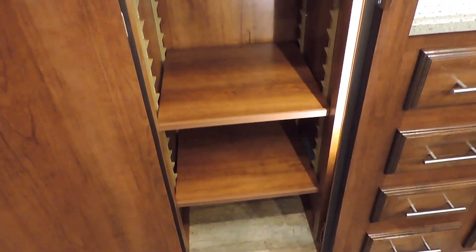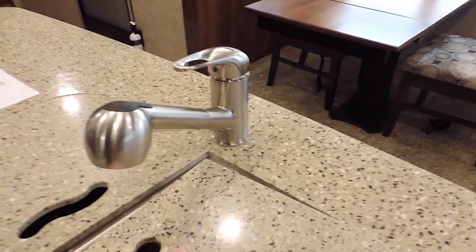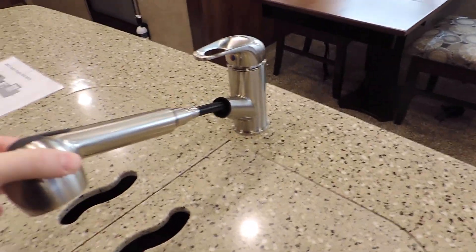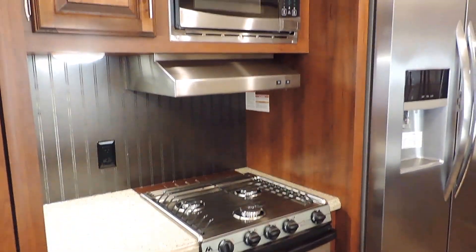The pantry has shelves and lots of storage inside, along with all the rest of the storage in the kitchen. It's got a double sink in the center island with a pull-out faucet and solid surface countertop covers to match the rest of the countertop over the sink. There's also a three burner stove in the slide out.